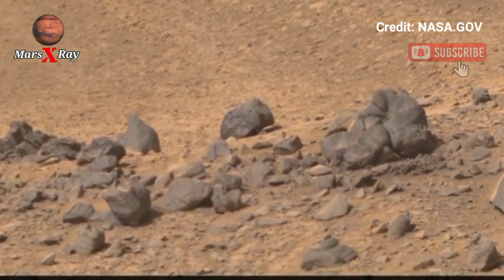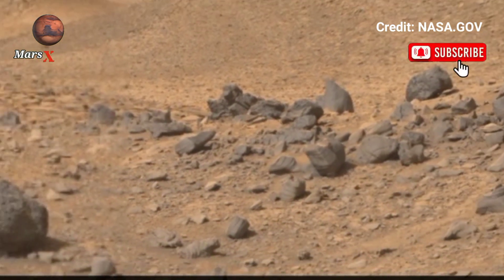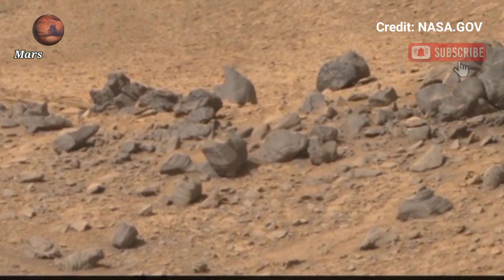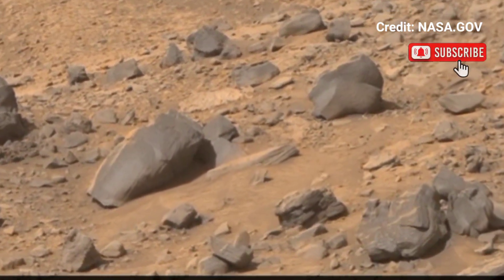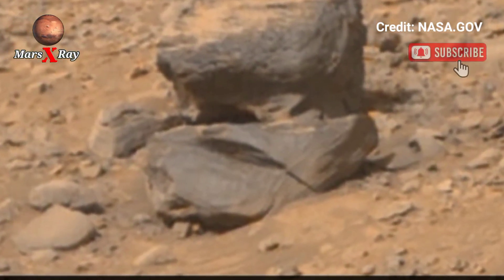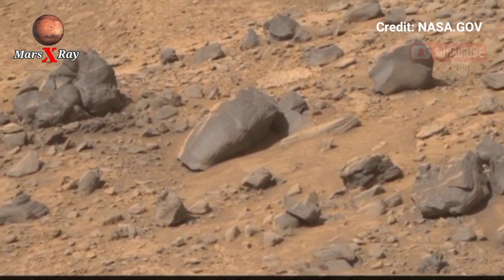Dusty plains stretch endlessly, broken by formations that look eerily like colonies and growth patterns. Scientists are carefully studying these frames to determine if they are just rocks or evidence of a living past. Each frame feels like a page from another world.